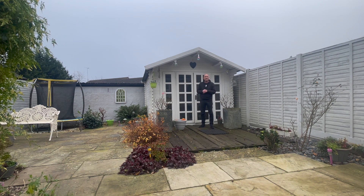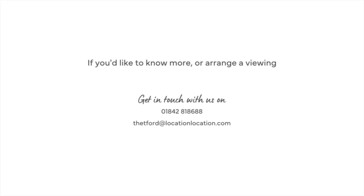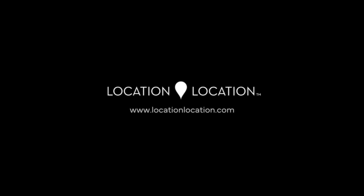If you'd like to arrange a viewing, give myself and the team a call on 01842 818688. Follow our channels for more property tours. Thanks, guys.